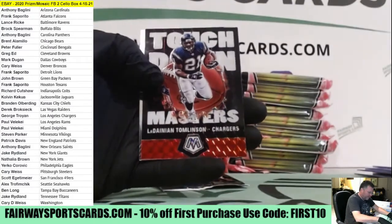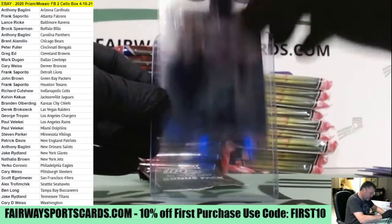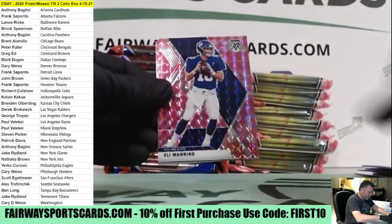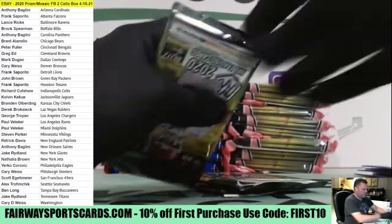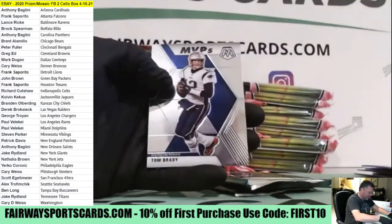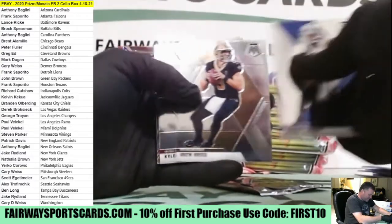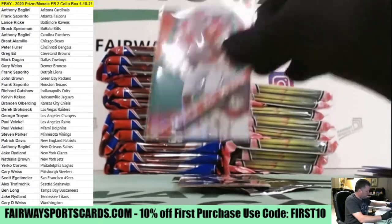Brett Favre, Bridgewater, LaDainian Tomlinson Silver Touchdown, C.D. Lamb. Here's Eli, Steve Young Hall of Fame. Allen Robinson Green, Peyton Manning, Tom Brady MVP. Drew Brees and Kyler. There's a Mahomes Silver. Nice box.